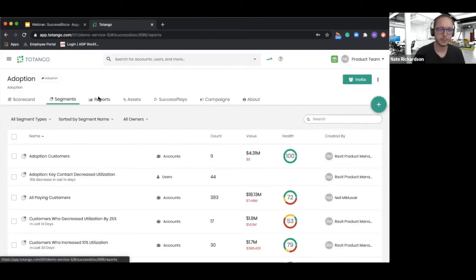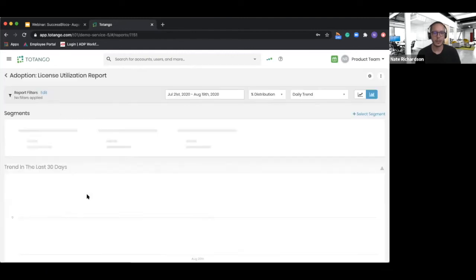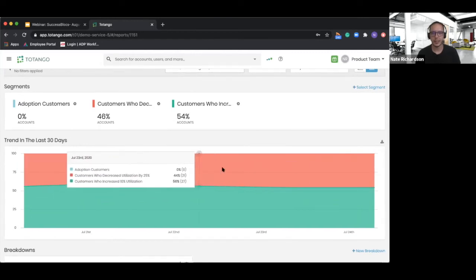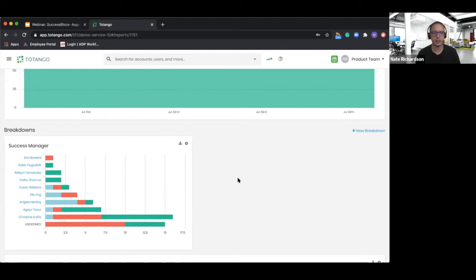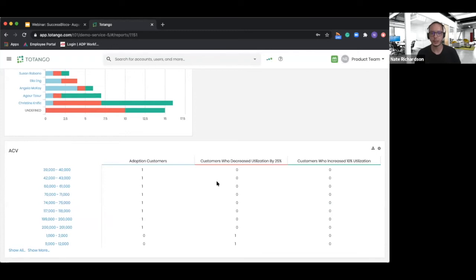Next within the adoption success block, we have a series of reports where I can look at my overall adoption, my license utilization report, and a number of other out-of-the-box reports showing historical trends — all without me having to set anything up myself. We're looking at customers who have decreased compared to those who've increased license utilization over the last 30 days, with breakdowns by CSM so I can understand which CSMs are driving the most adoption. We also have this broken down by ACV so I can understand which paying tier has my strongest, most adopted customers.